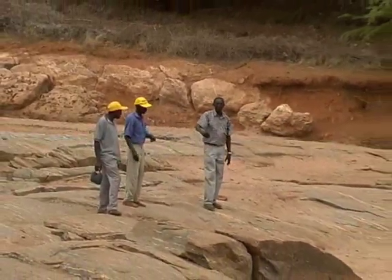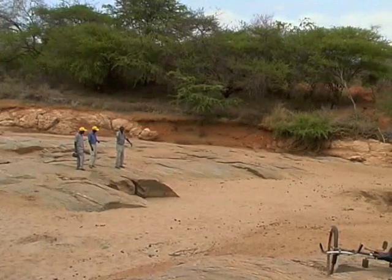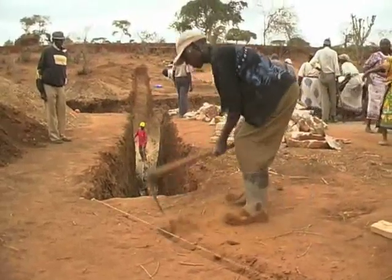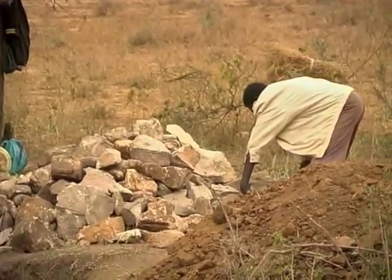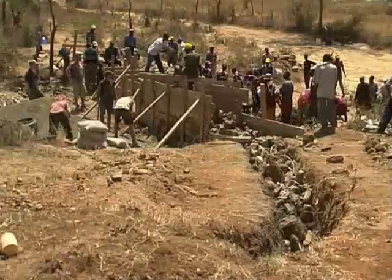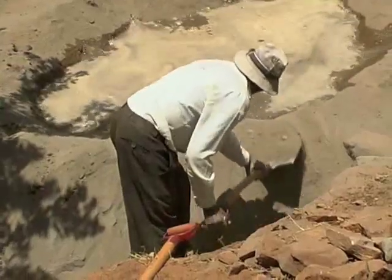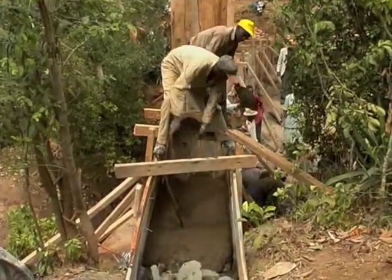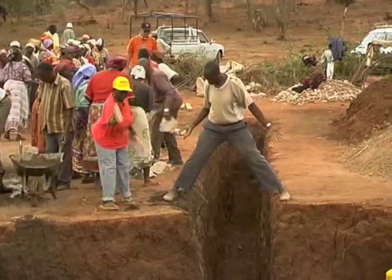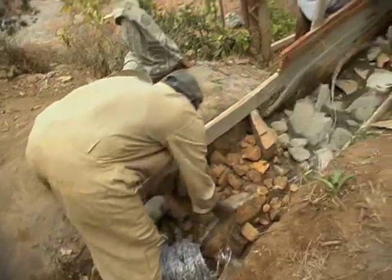First, you need to find a site where the rock is close to the surface across the dry riverbed – this avoids having to dig down too far. Then you dig into the sides of the valley down to the rock to give the new dam a firm foundation. Sand and stones have already been collected by the community, so it's time for work to begin. Wooden shuttering is placed across the dam so that the reinforced concrete wall can be formed. Cement is mixed, ten to twenty bags at a time, and then put into the wooden shuttering.